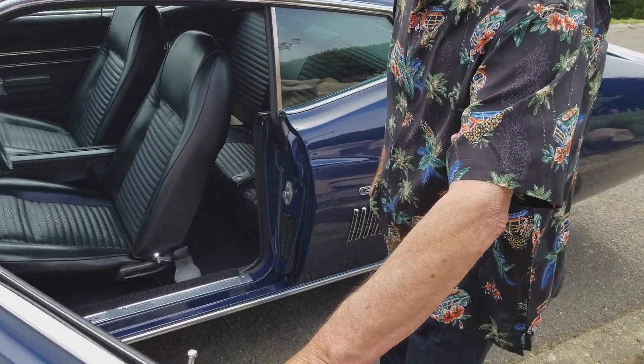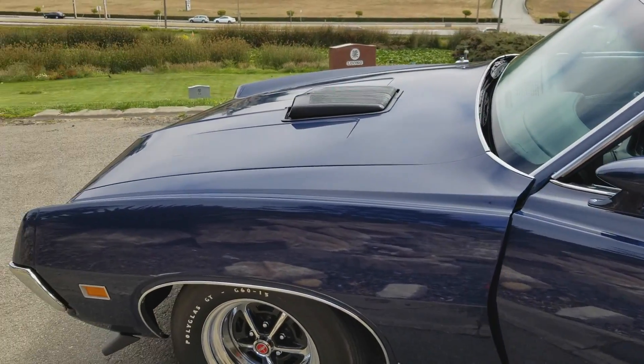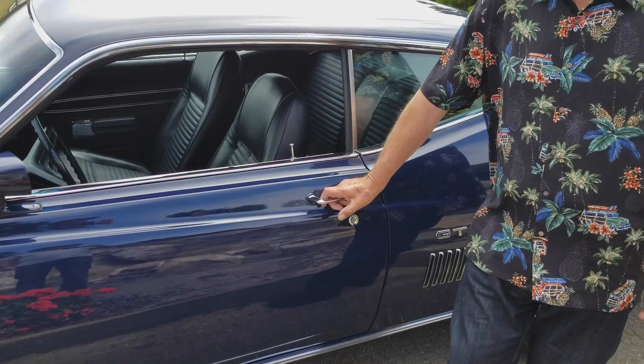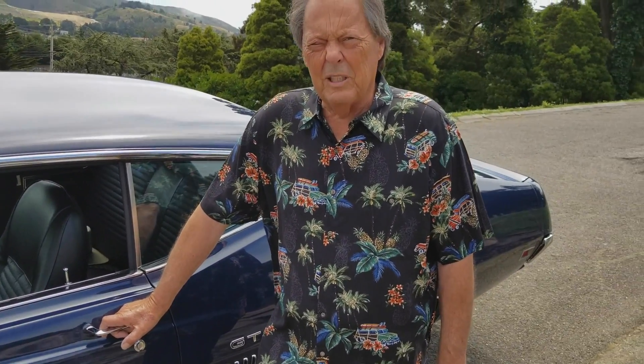And you'll be showing this at the 2017 Hillsboro Concourse d'Elegance on July 16th. Do you know what class you'll be in? I can't remember exactly which class — there was a muscle car class last year, but that might not happen this year.